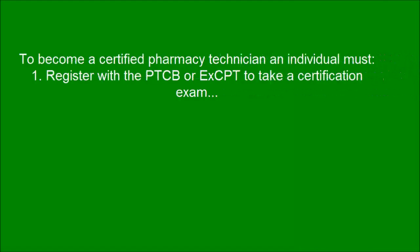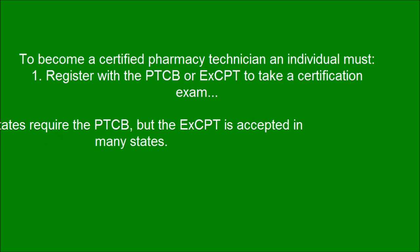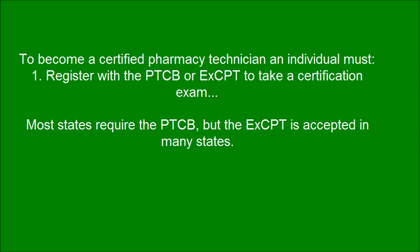To become a certified pharmacy technician, an individual must register with the PTCB or ExCPT to take a certification exam. Most states require the PTCB, but the ExCPT is accepted in many states.